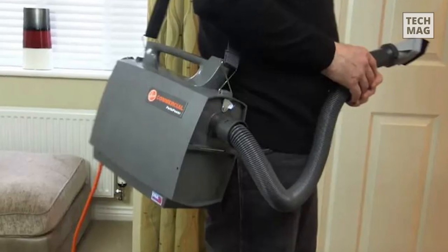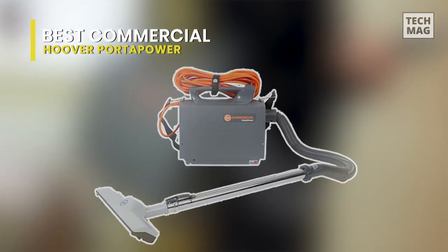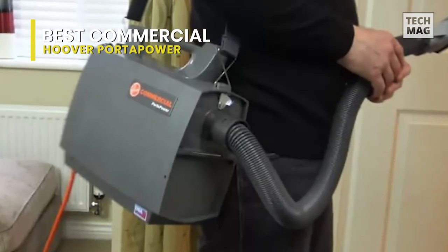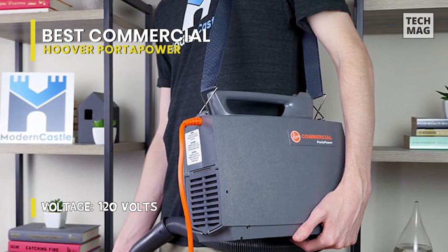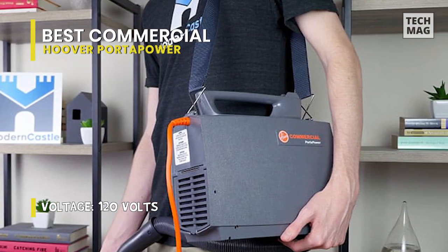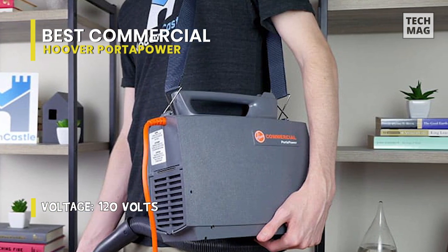Best commercial: Hoover Porta Power. A distinctive commercial vacuum, this vacuum's design is not the most user-friendly despite its excellent cleaning performance. The unit generally seems unpleasant to use because of the shoulder-hung design. Despite this, the suction was strong, the cord was long, and the cost wasn't too bad either.